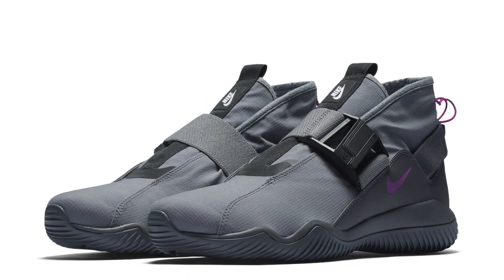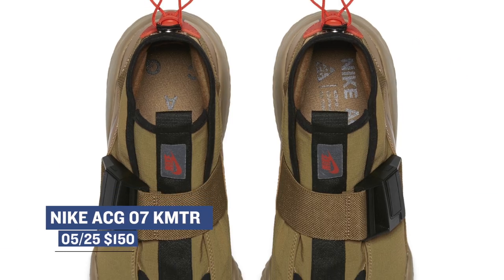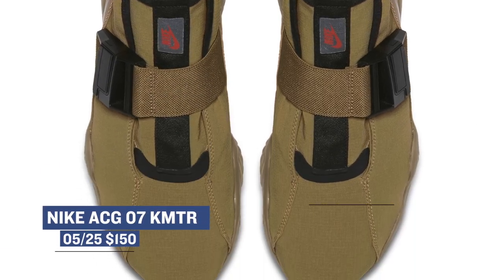Keeping with the lifestyle — or more urban commuter — approach, Nike is dropping the ACG07 Commuter for $150. This model comes in a cool gray and beige colorway and is the latest from the brand when it comes to urban styles that are functional.